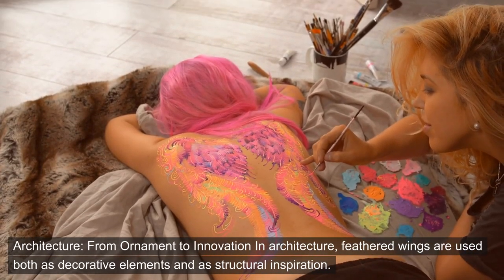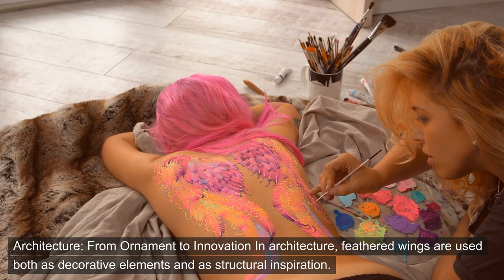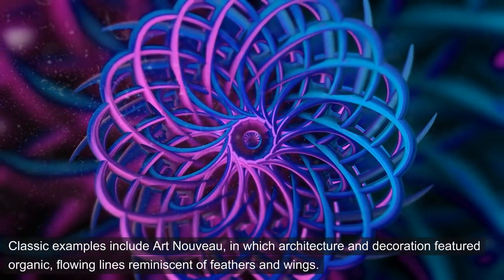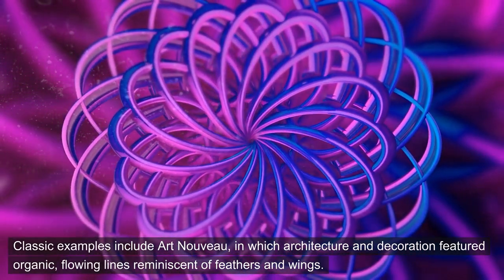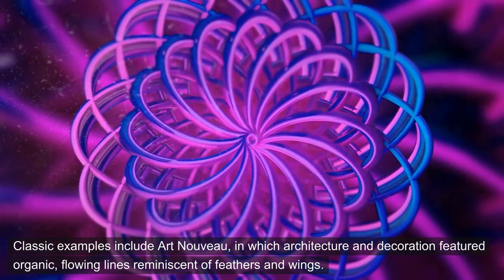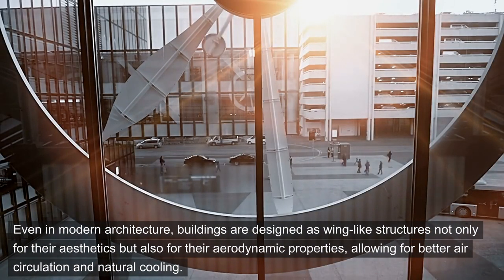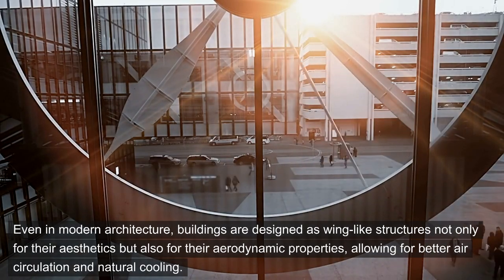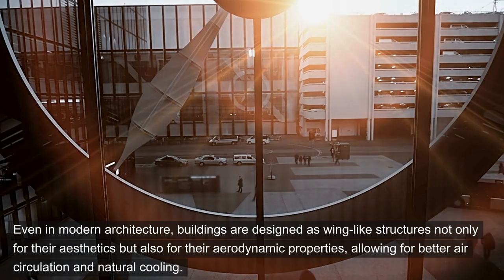Architecture: from ornament to innovation. In architecture, feathered wings are used both as decorative elements and as structural inspiration. Classic examples include Art Nouveau, in which architecture and decoration featured organic, flowing lines reminiscent of feathers and wings. Even in modern architecture, buildings are designed as wing-like structures not only for their aesthetics but also for their aerodynamic properties, allowing for better air circulation and natural cooling.